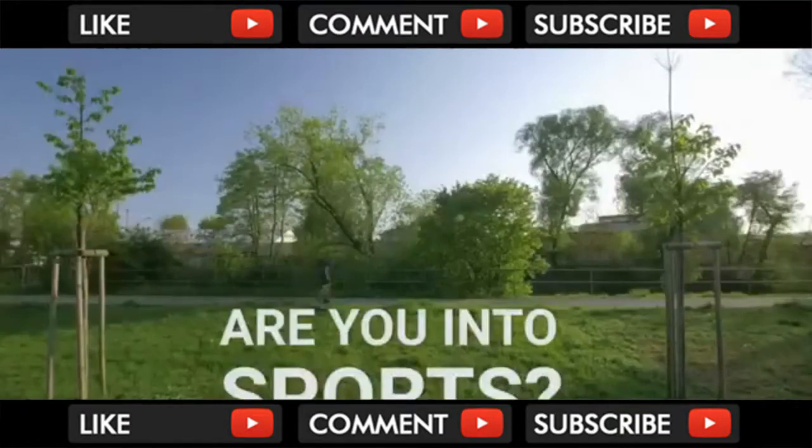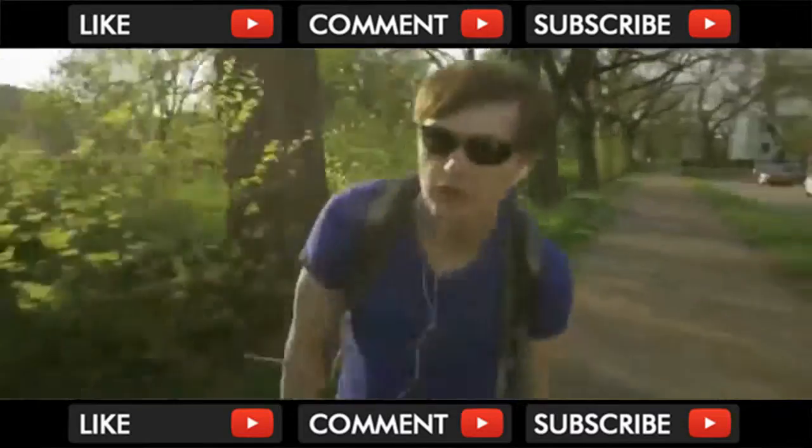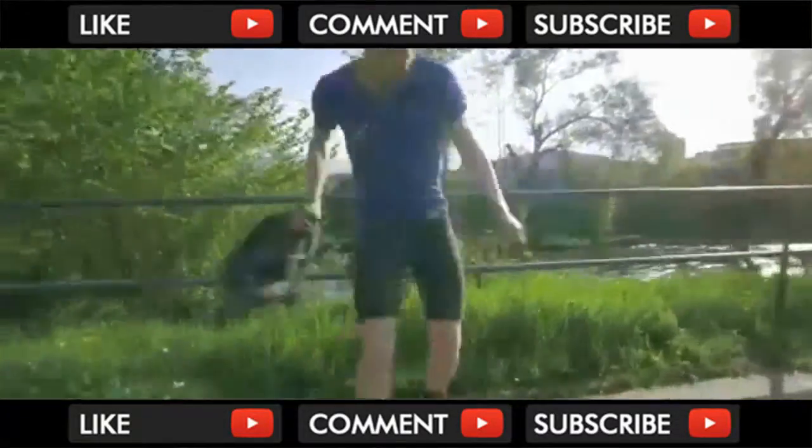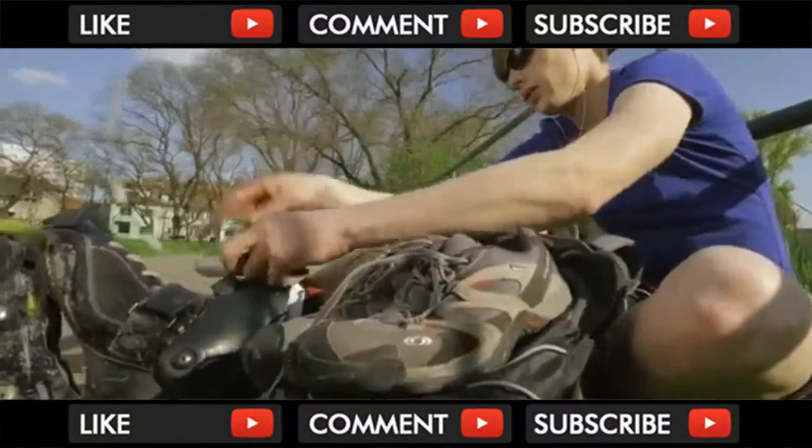Are you into sports? Yeah, I really like inline skating — you know, wind in my hair, my favorite song, the freedom. Well, except for those heavy shoes I've got to haul in my backpack.